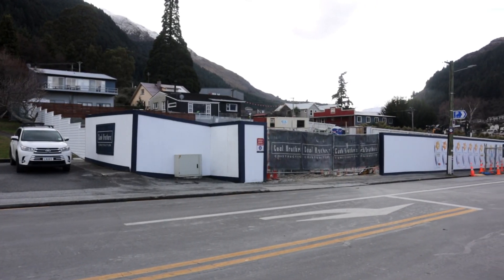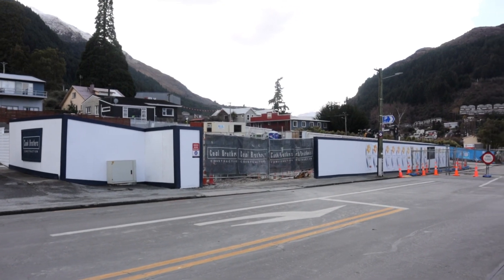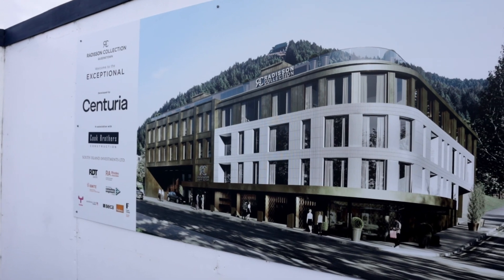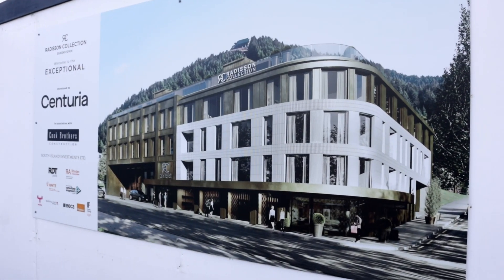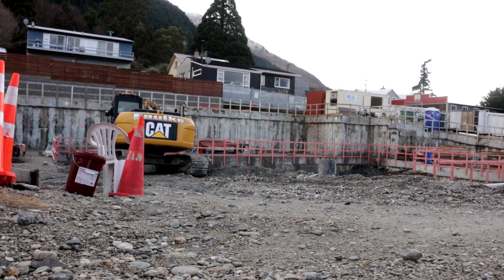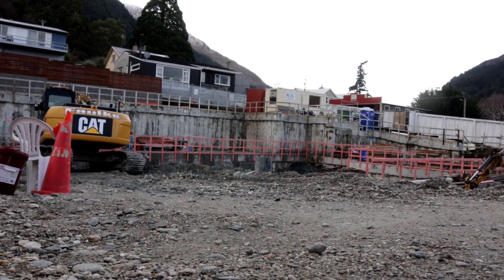Just down the street at the corner of Bracken and Mann Street is a hotel development by Centuria. This is a 120-ish room, 4.5-star hotel development which will be operated under the Radisson brand. Early construction had kicked off prior to the pandemic but was subsequently paused due to the impact of border closures on tourism levels.